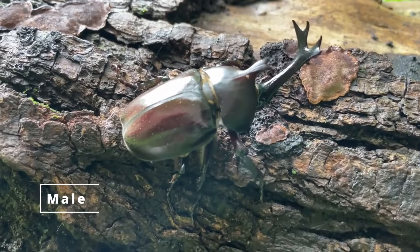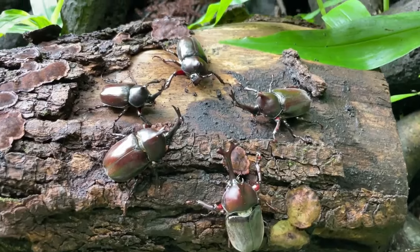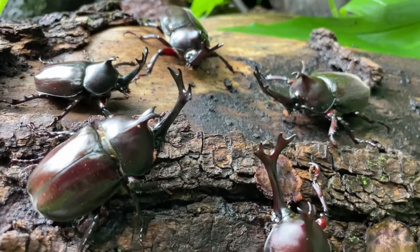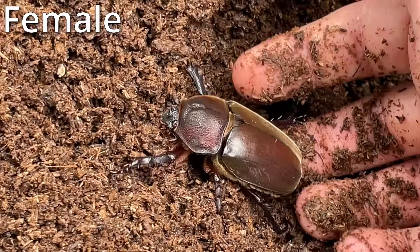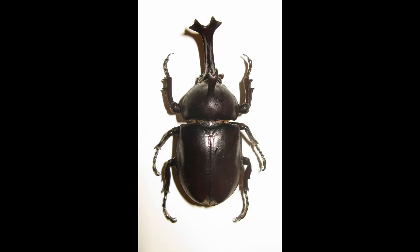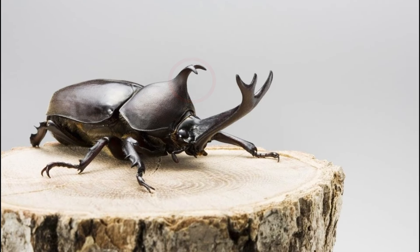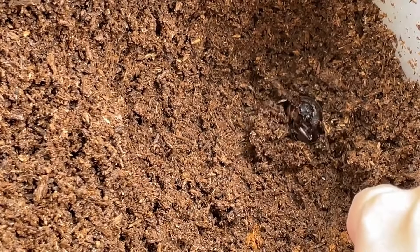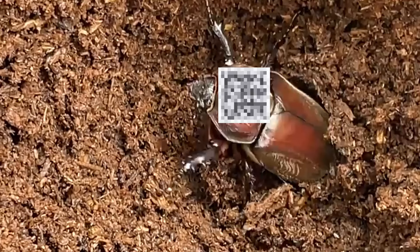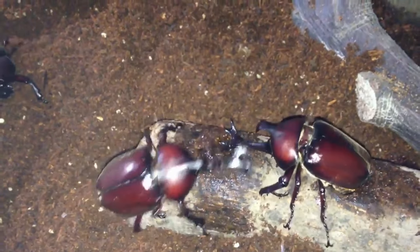As with most beetles, these are sexually dimorphic, which means males and females show different characteristics, and it's especially easy to tell which is which, at least as an adult. The male has a giant head horn with little branches at the end, which frankly look like Shrek ears, and a little hook of a horn at the top. On top of that, they're typically much larger. Females, on the other hand, are free of horns — naked, but not afraid. Females have no need for horns, as males use them to compete for the said females.